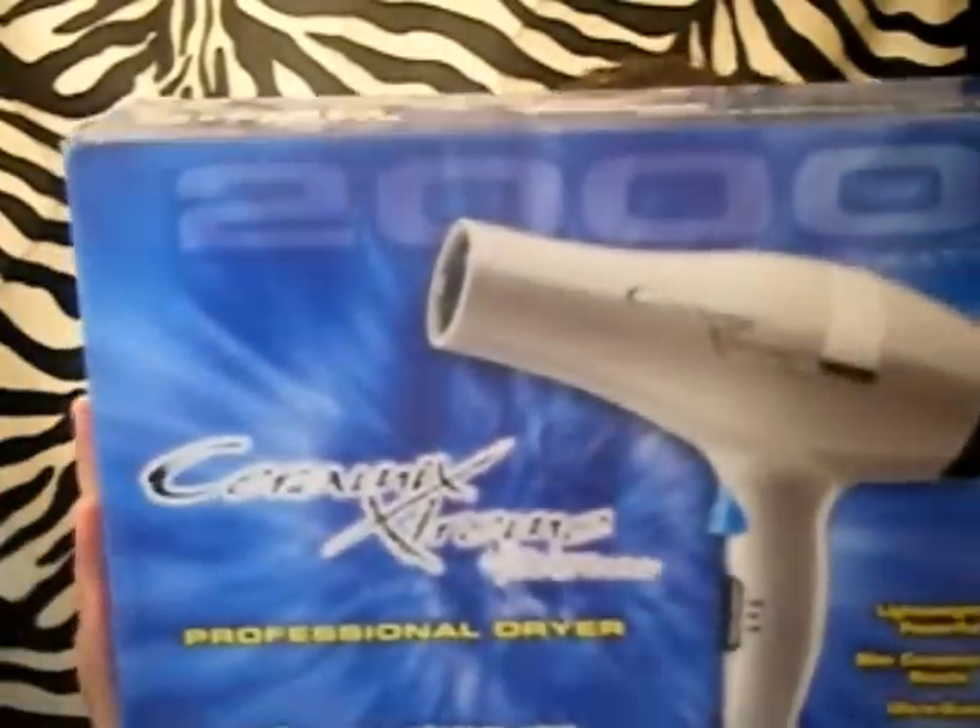This is my blow dryer. I got this from Sally's — I'm not sure how to pronounce it, Jilbere Paris. You know how they have their own line of products? This is what I have; it's ceramic, and it has the little nozzle on it, not the comb. Usually when I blow dry my hair, I blow dry it as I'm brushing it. I put the nozzle on my hair and I'm just brushing it, and that gives my hair a nice straightness where I don't have to put a lot of heat in it, depending on the style I'm looking for.